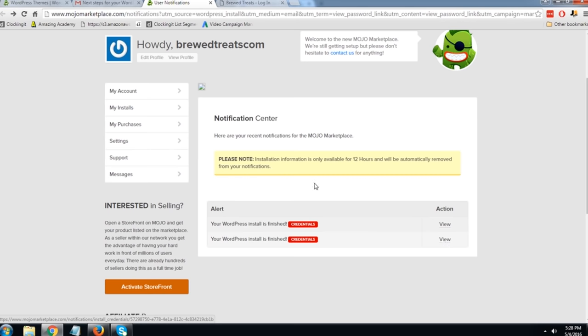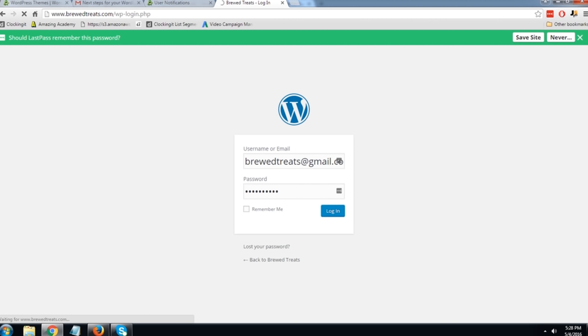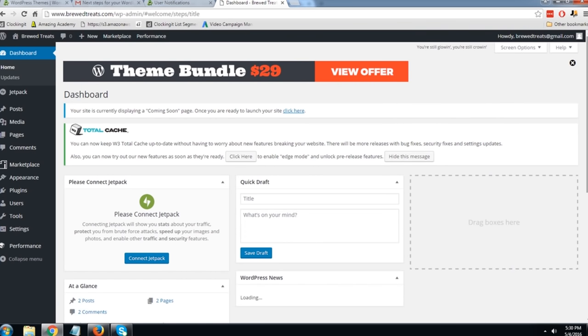My password is confidential so I won't show it on screen. We come back to our login, type in broodtreats@gmail.com, enter the password we got earlier, and then log in. It's going to take me to my account screen, which is where we need to be for step three. And here we are inside our dashboard — awesome. We have installed WordPress on our new web hosting and domain.